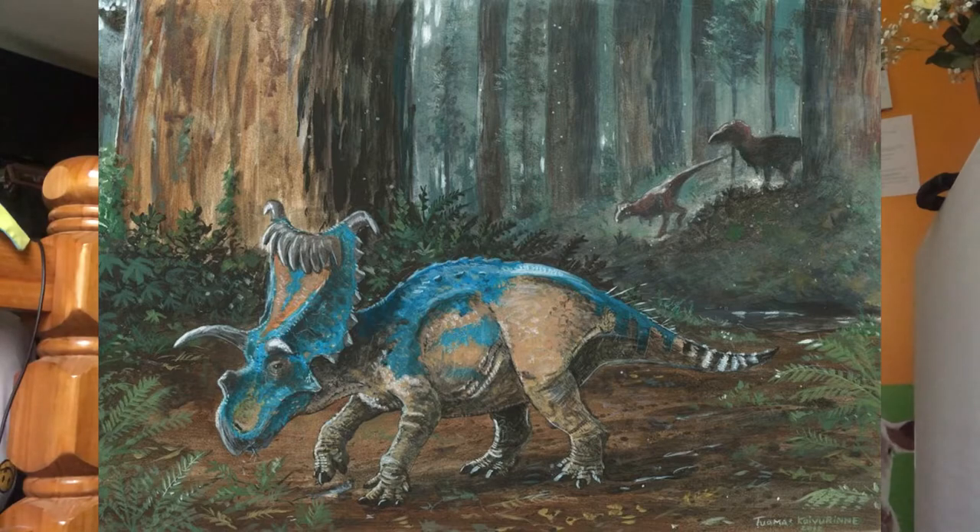Kosmoceratops was discovered in Utah in 2006. The name means ornate horned face. It had a blade-like nasal horn with a flattened upper portion. The horns above the eyes pointed up and to the side. It was an estimated 15 feet long and 1.3 tons. Studies of bone histology show that Kosmoceratops grew rapidly and had an elevated metabolism, like modern birds and mammals.